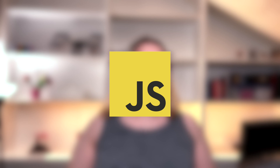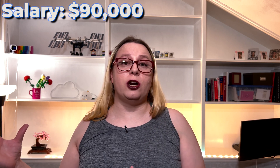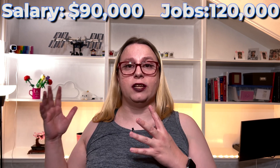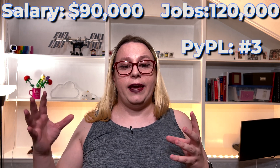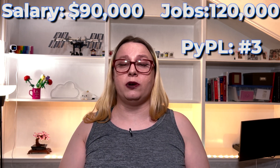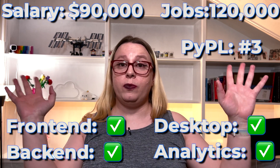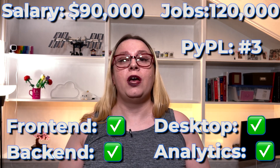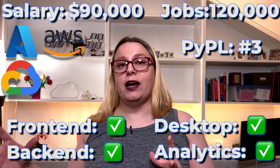Next is JavaScript. JavaScript has an average salary of $90,000 and 120,000 job openings right now. It is ranked number three on the PyPol index. It can be used to do anything — whatever you can dream of, you can do with it. It is supported by all three major cloud providers.